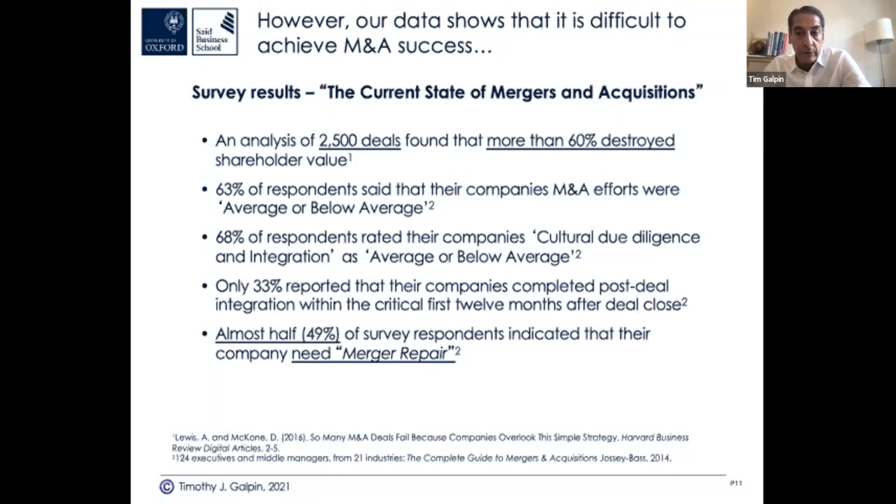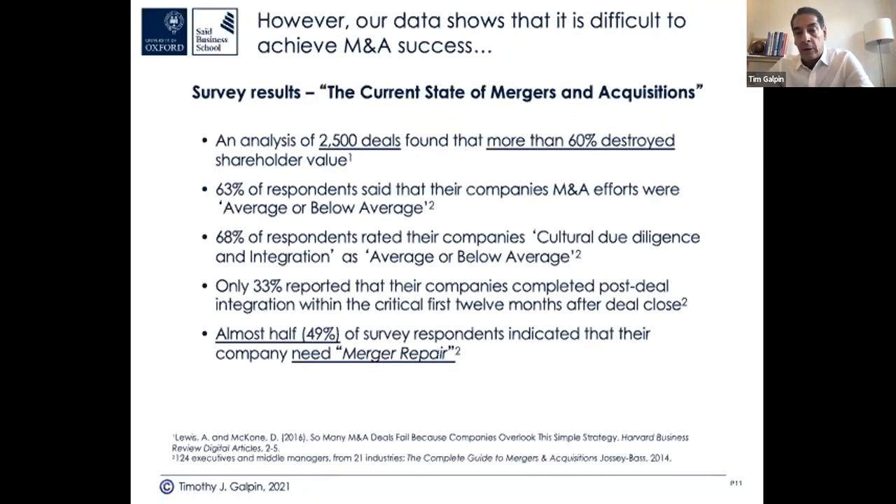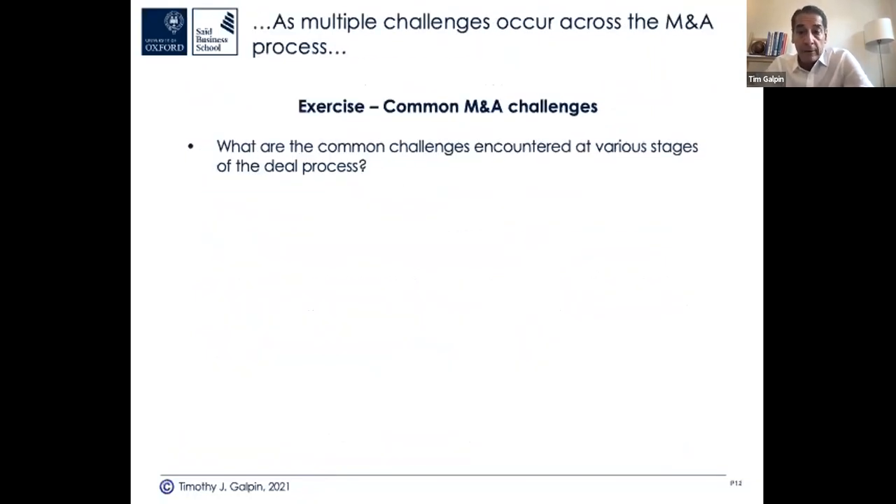There are some common challenges that make these statistics occur. When you're a seller, you typically make money because the acquirer pays not what your company is currently worth, but what it's worth in the future — hence discounted future cash flow. The typical premium is about 30-32% on average, but it's often much higher these days. There's a lot of money chasing fewer assets, so assets are getting bid up.